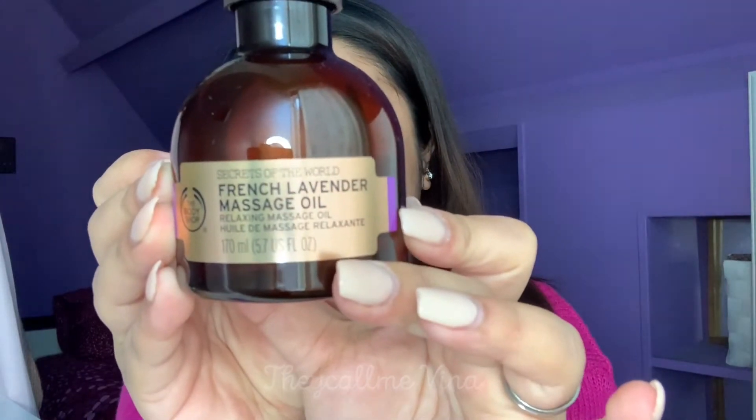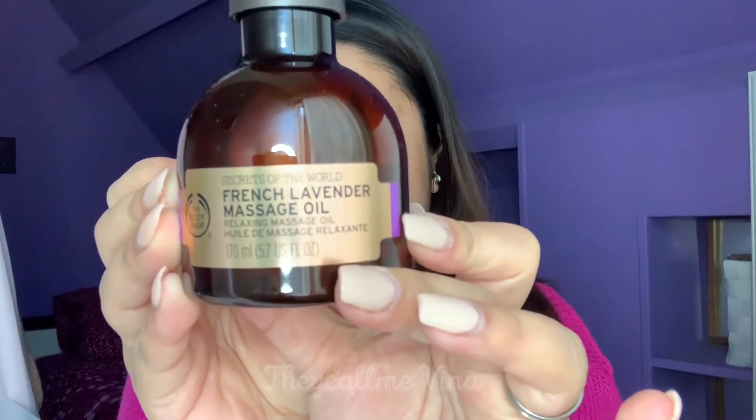The second item is the lavender oil — this is a French lavender massage oil. I previously had an essential oil from Holland & Barrett that was on promotion, and it was anti-stress. We put it in the humidifier and it went well. I noticed it has anti-stress effects and can help you sleep.